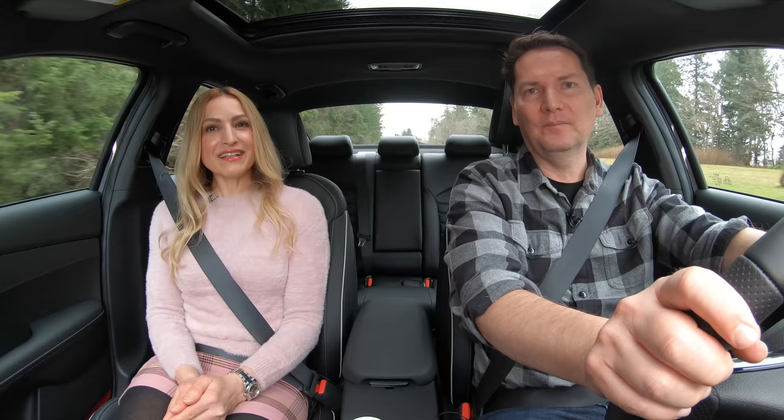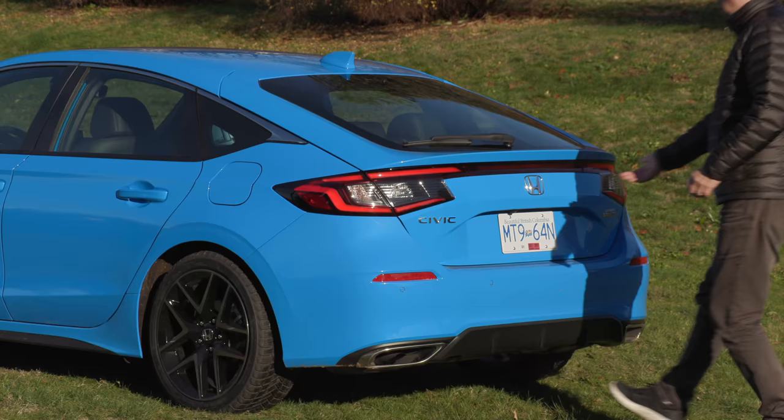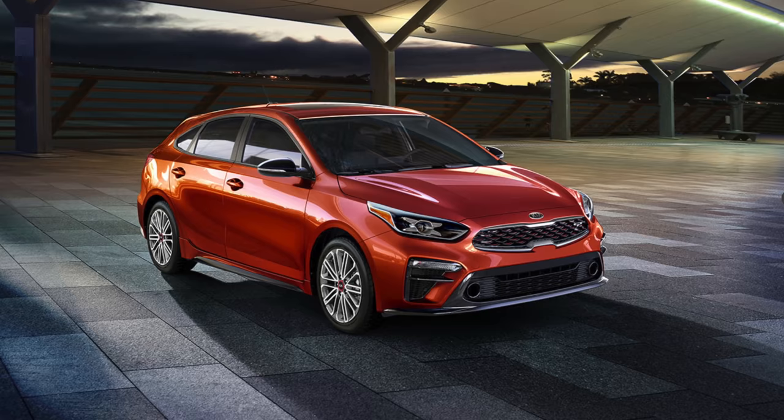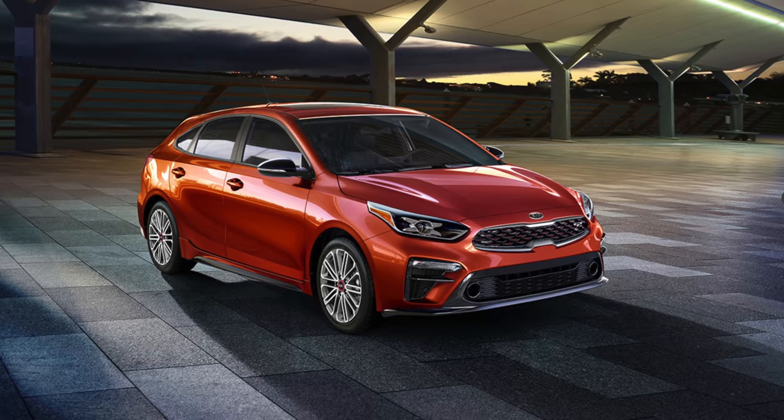Hatchbacks are great for practicality and versatility — I like the Forte 5, the Civic hatchback, and the Corolla. But sedans outsell hatchbacks. You'd think sporty little hatchbacks would be most popular, but it's sedans. So if sedans sell better, why do they charge more for hatchbacks? It's almost like they're positioning it as a sportier vehicle so they can charge more. The Forte 5 base model comes with the two-liter four-cylinder, but all other trims get the 1.6-liter turbocharged engine.